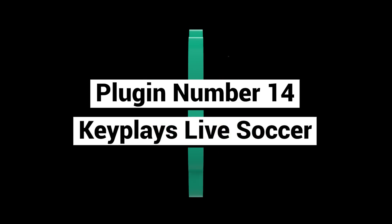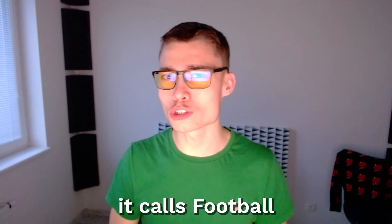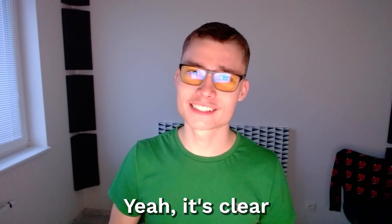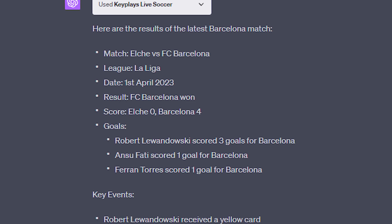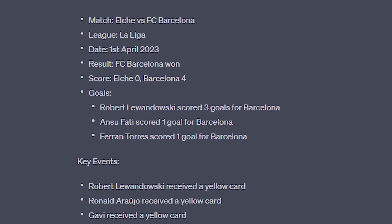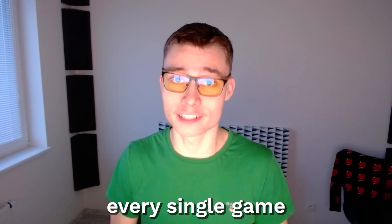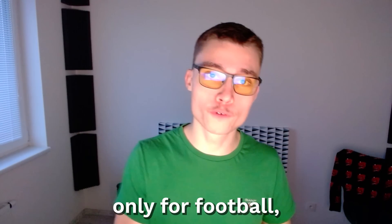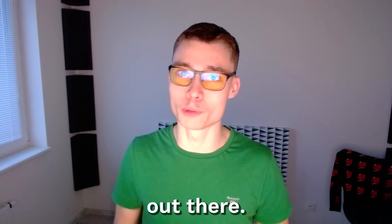Plugin number fourteen: Keyplace Live Soccer. There is one major issue with this plugin — it calls football 'soccer'. Yeah, it's clear that it's developed by some Americans. Anyway, this plugin lets you stay in the loop on the latest matches, scores, who won, who lost, without having to watch every single game. This plugin is only for football, but I imagine soon there will be plugins like this for every single sport out there.